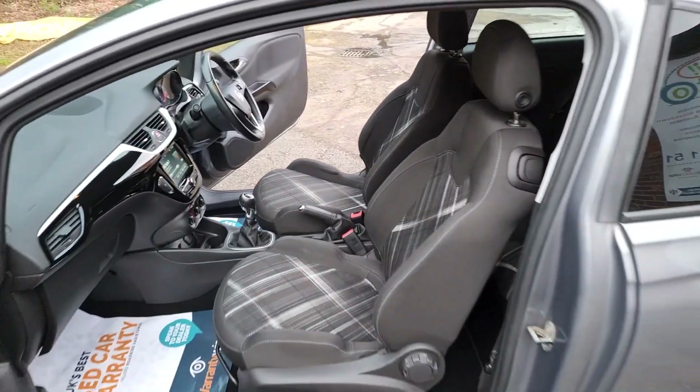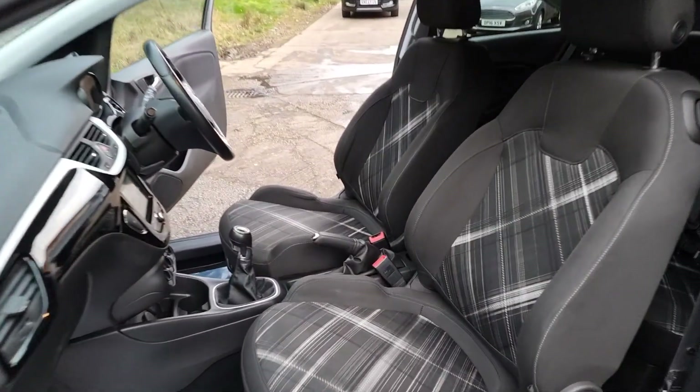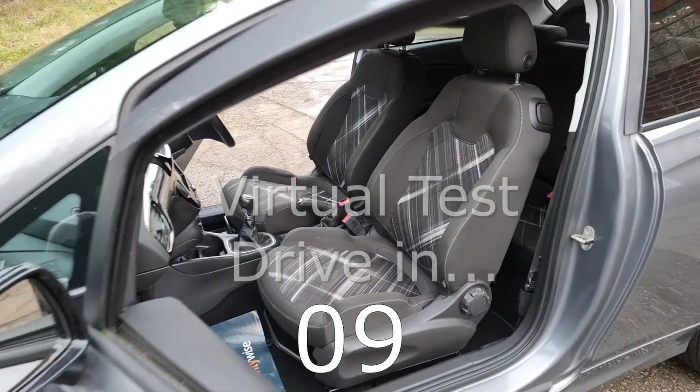Have you got a part exchange? We offer the best possible price for your current car. Contact us today for an evaluation. At Hi Auto, we are confident we can provide you with a car you'll love at a price you'll be delighted with.